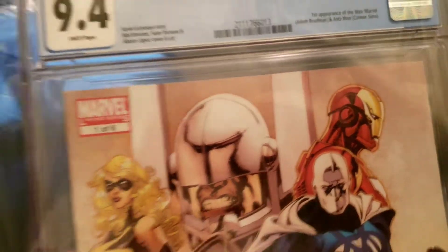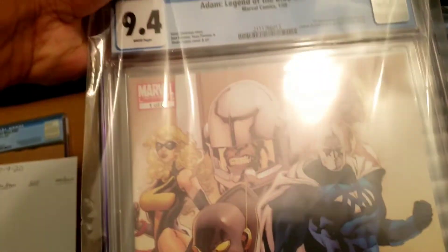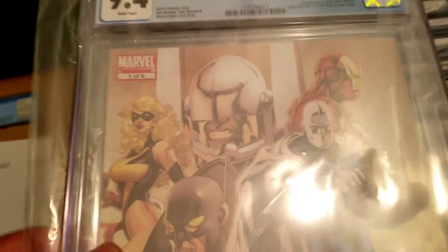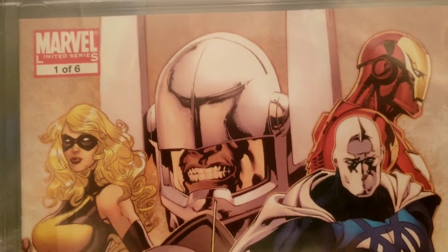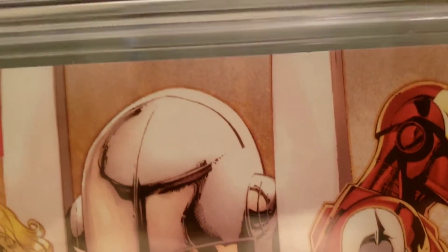This one is getting sold because I have a whole bunch of these and two 9.8s already. I got this one on eBay about a year ago, raw. It came damaged a little bit — there was a fold, an impact — but CCS pressed it out. It did not break color and they pressed it really nice. It came back at a 9.4. I asked the seller for a slight refund and he gave me a $40 refund.